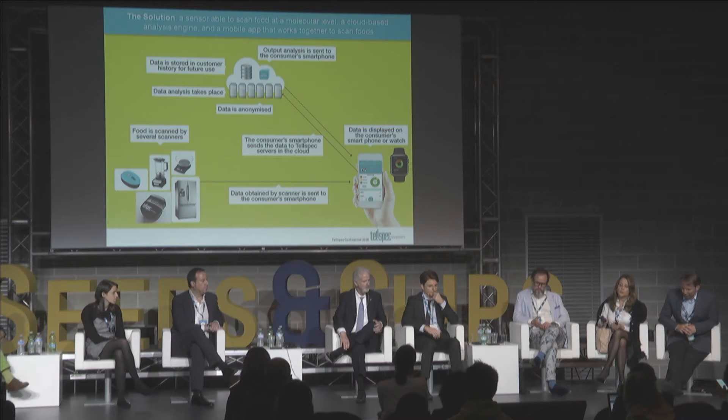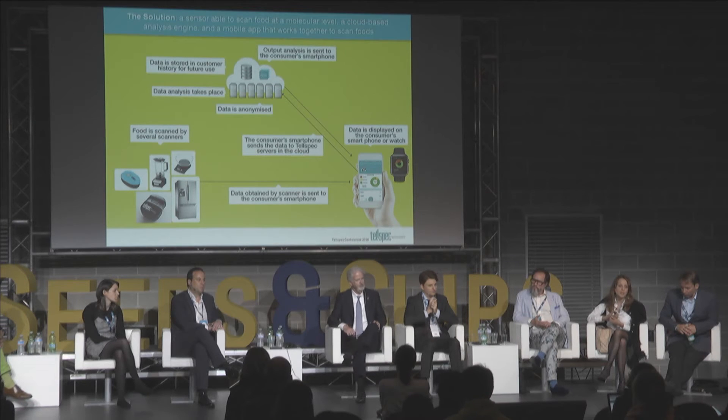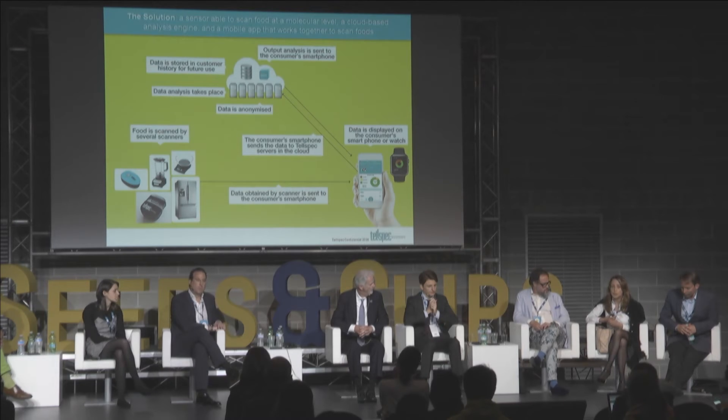That unique fingerprint of the food is then sent to the cloud, and in the cloud we have big data — huge amounts of data. In fact, we decompose that information into many different questions, such as: does it have fat? What type of fat and how much? Does it have gluten? Does it have protein? Does it have carbohydrates? And how do we do this? We do this with machine learning and bioinformatic techniques.